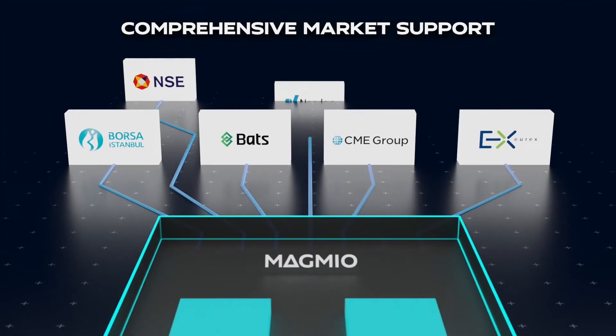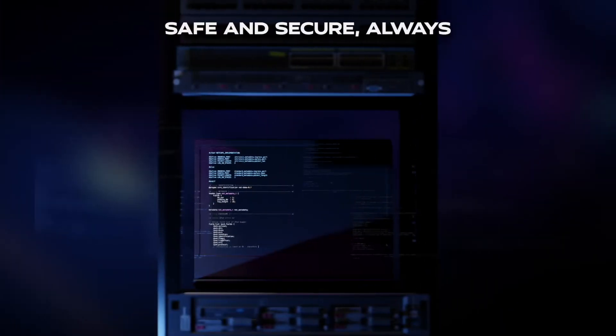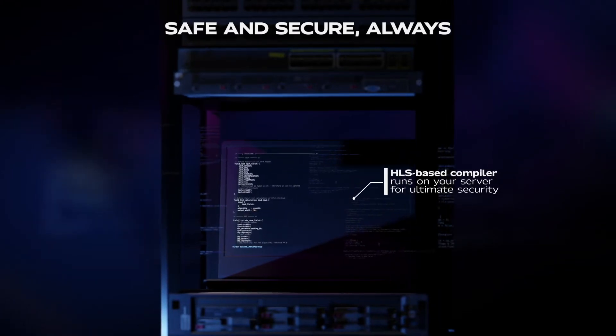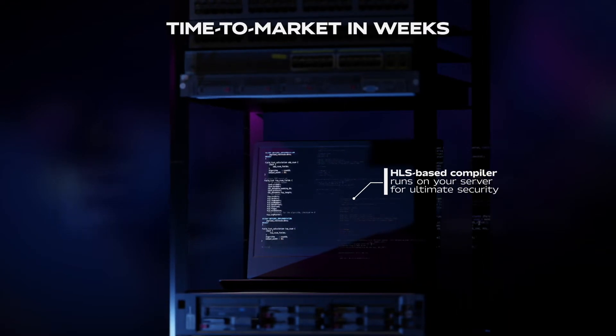Everything connects via our API, freeing you from dealing with low-level hardware development. To keep your business safe and secure, your code never leaves your servers. The entire time to market is weeks, not months.